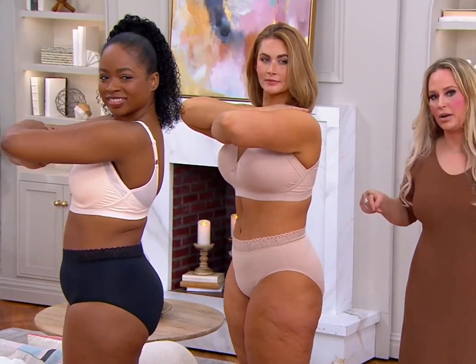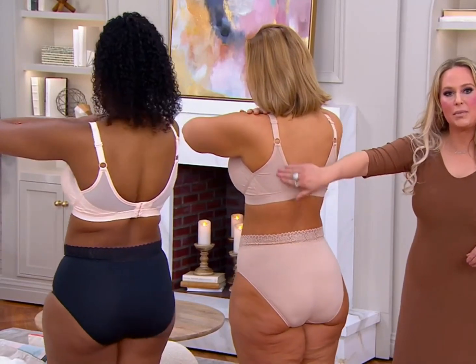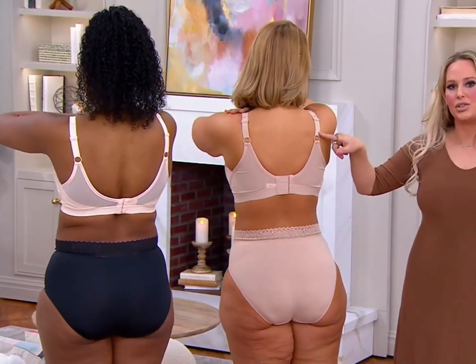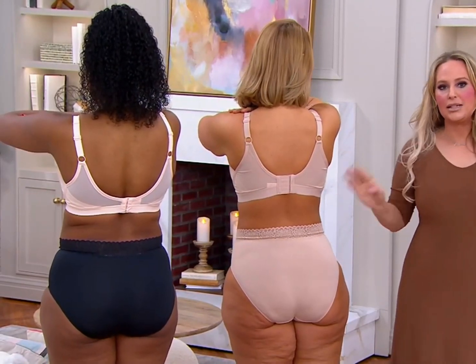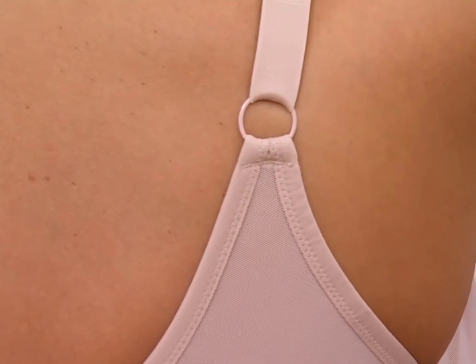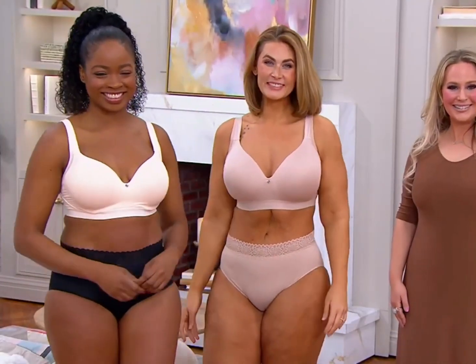Coverage here underneath that armpit area, where there tends to be a little bit of extra skin. Then we brought up this power mesh in that ballerina fashion — you still get the adjustability in the straps. And as your cup size goes up in band size, that back wing, hook and eye, and the straps will get wider to accommodate your size. Perfection.